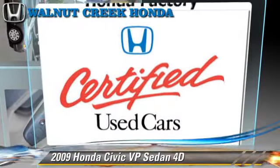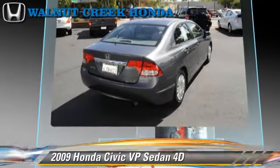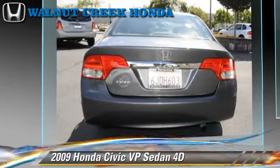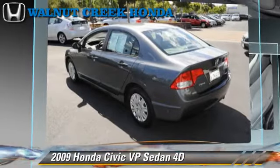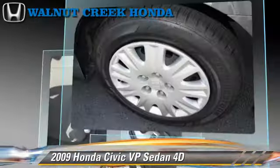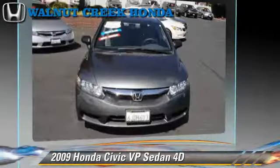The 2009 Honda Civic VP, powered by a 1.8-liter VTEC 4-cylinder engine, with a 5-speed automatic transmission with overdrive. This front-wheel-drive sedan has fewer than 40,000 miles on the odometer and is well-equipped, featuring front-wheel drive and tilt-wheel.